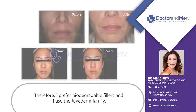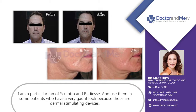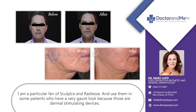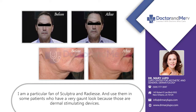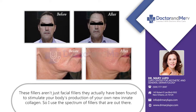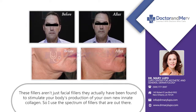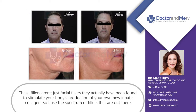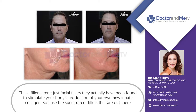I use the Juvederm family. I'm a particular fan of Sculptra and Radiesse in some patients who have a very gaunt look, because those are dermal-stimulating devices — these fillers aren't just spatial fillers. They actually have been found to stimulate your body's production of your own new innate collagen. So I use the spectrum of fillers that are out there.